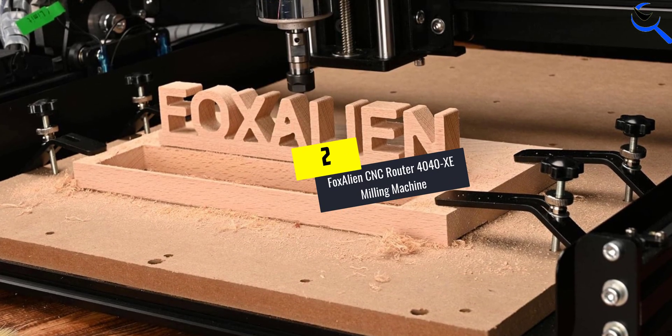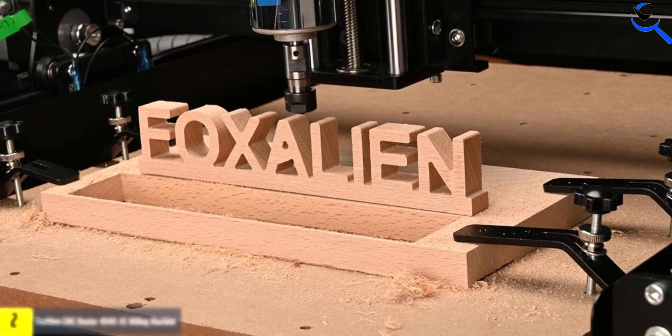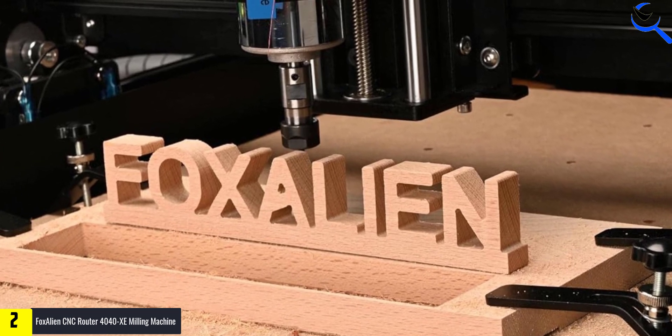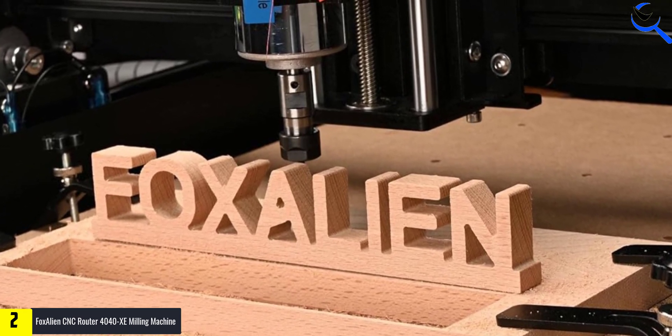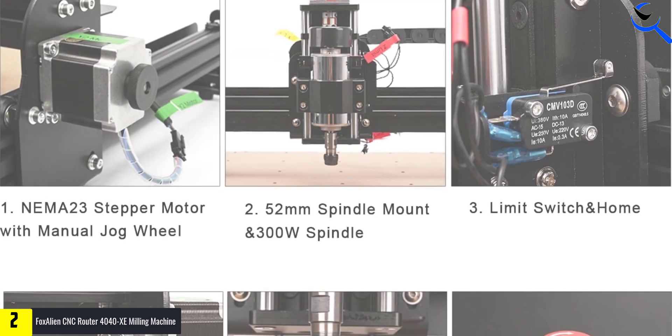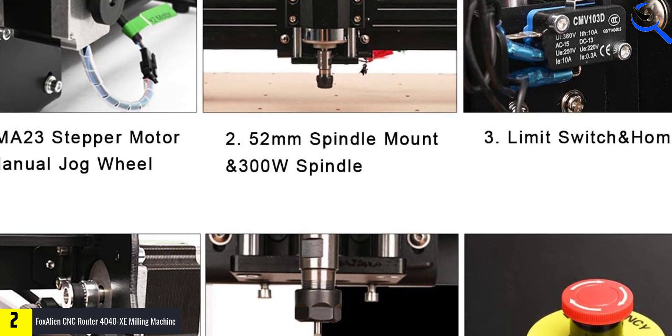At number 2, we have the FOX ALIEN CNC Router 4040XE Milling Machine. The FOX ALIEN CNC Router Machine 4040XE is a versatile and powerful tool designed for precision engraving and milling on various materials like wood, metal, acrylic, MDF, and nylon.